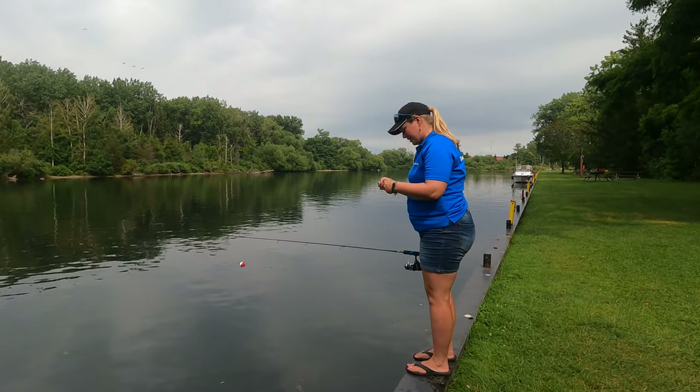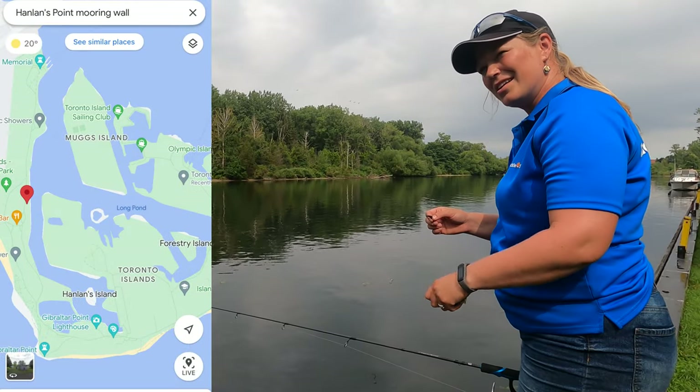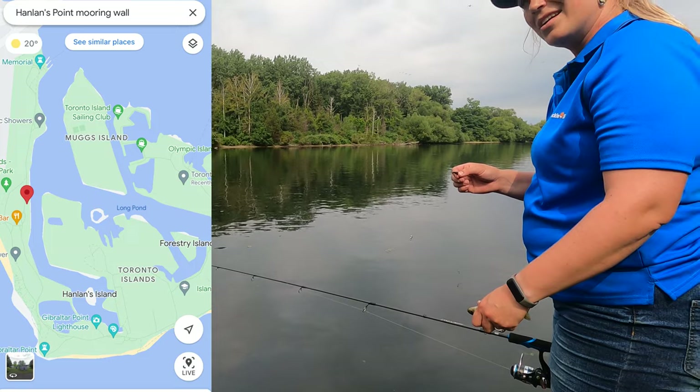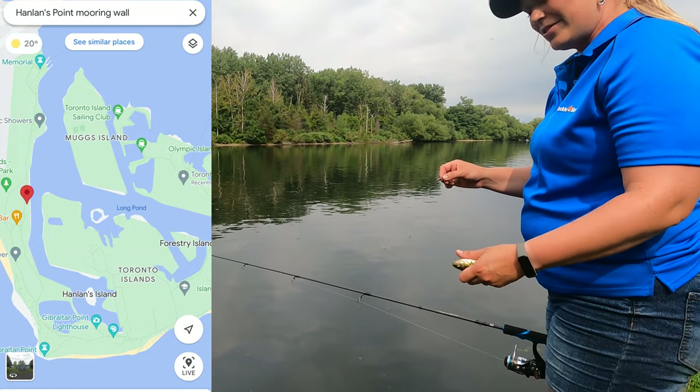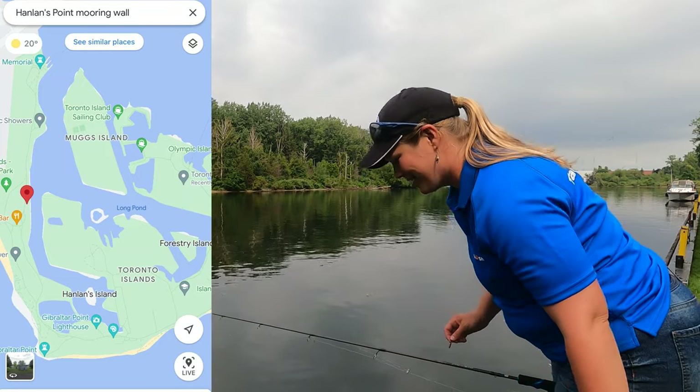Look at those guys. Lots of fish here. I would not be disappointed. I definitely highly suggest coming over to the Hanlon Point Mooring Wall. Does that sound right?